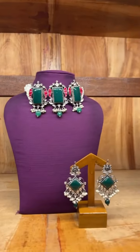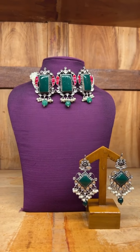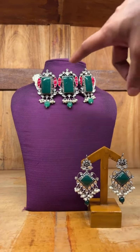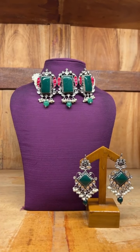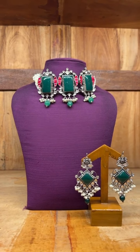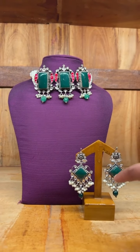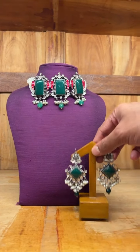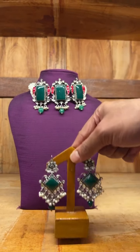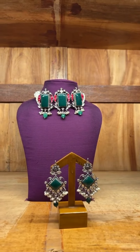The next one is this set which has got big jade stones with the kundan stones also. This is a choker which costs 25,000. And we have paired it up with this earring which has got the kundan work and jade stone, so it goes well with the choker. This is a set which costs 25,000.